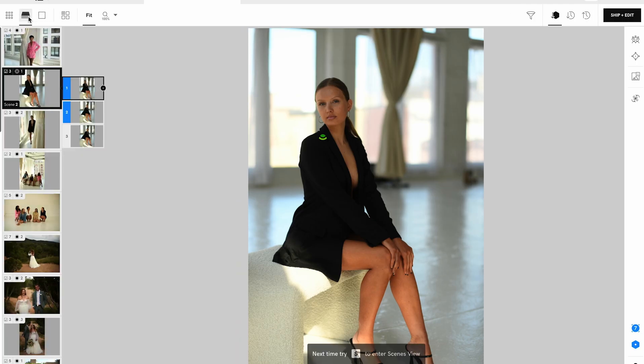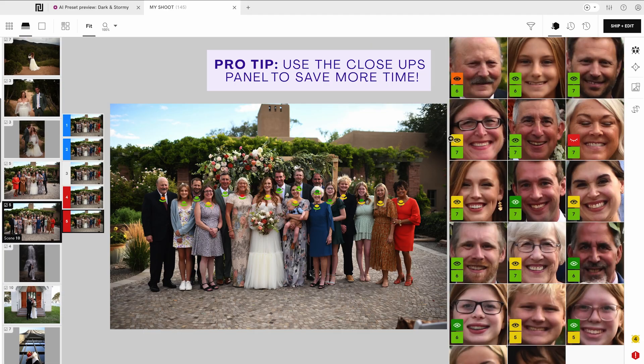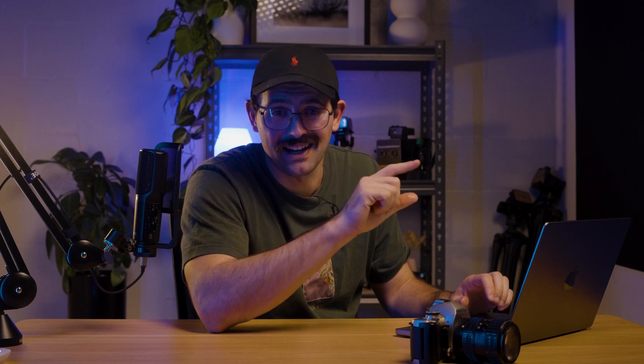Next, we have Scenes View. Narrative groups similar shots into scenes so you can find your best photo instantly — no more scrolling endlessly through micro changes. Photographers, myself included, say that this feature alone can cut their culling time in half.